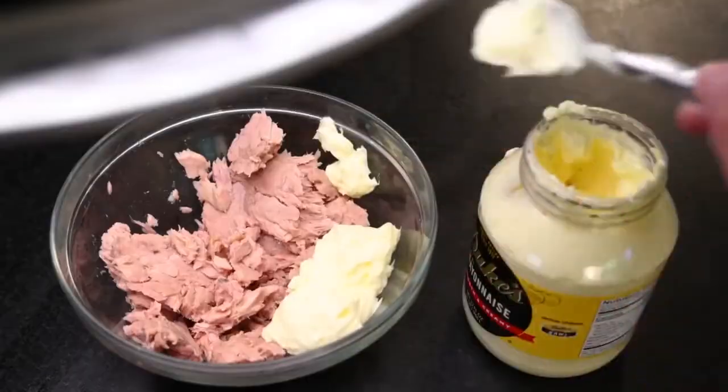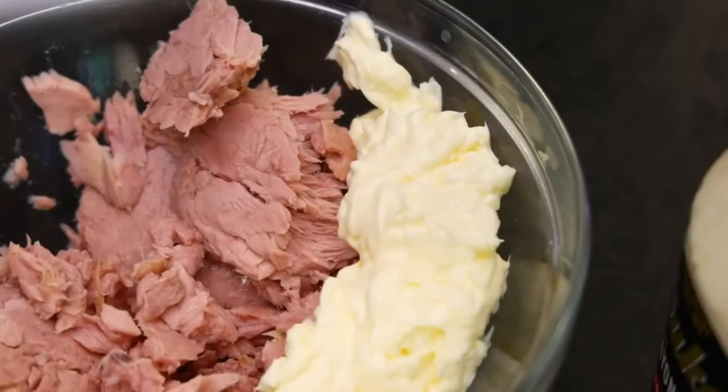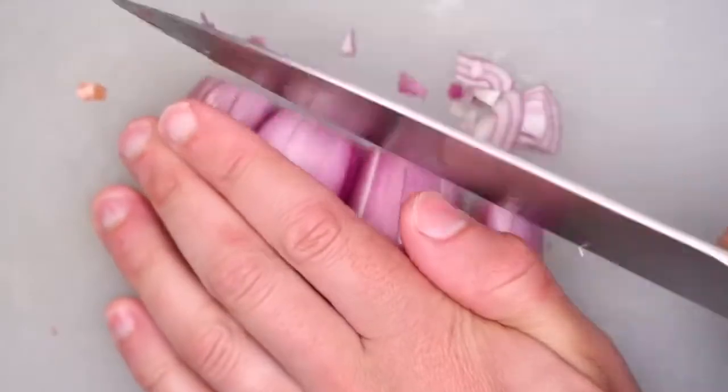I always just eyeball the mayonnaise at first — you can mix in more later. For onion, to me, it should be subtle. You don't want to blow your head off with onion.